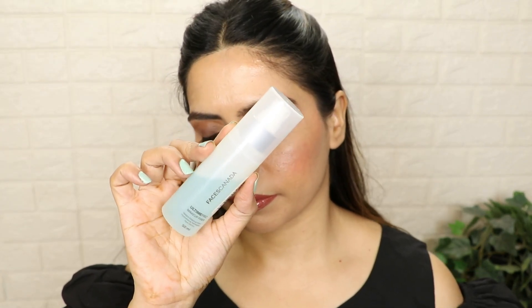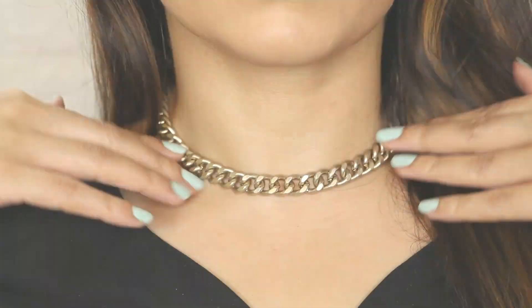Last step — no bronzing, no highlighting. Just pick up your setting spray or makeup fixer and put it on the whole face. Automatically it will give a natural highlight to your skin which looks really good. In winter season, just a beginner or teenager — don't do too much makeup, try this one out. After that, put on your accessories — I put on my earrings and neck piece. And that was all for the makeup.